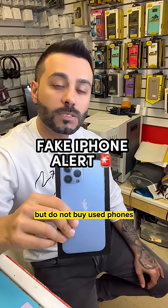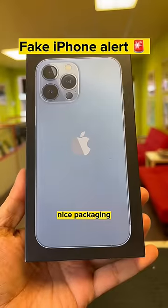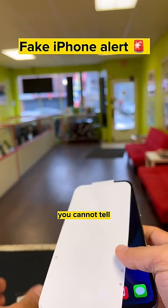I don't know who needs to hear this, but do not buy used phones just because they are cheap. Let me show you something. Nice packaging — look at the box, it says iPhone 13 Pro Max, and when you open the box, you cannot tell.